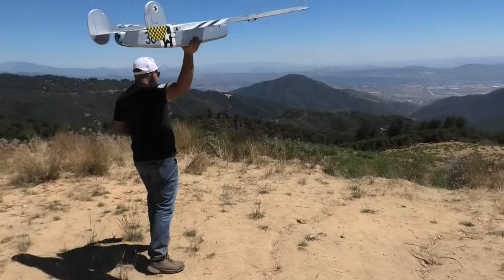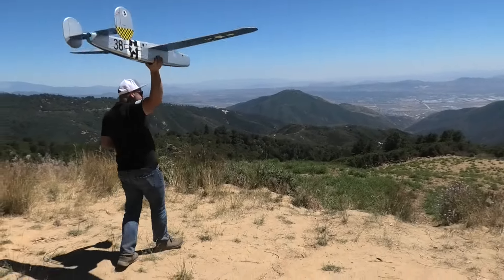You guys flew it yesterday? Yeah. It's perfect. Ready? Yeah.